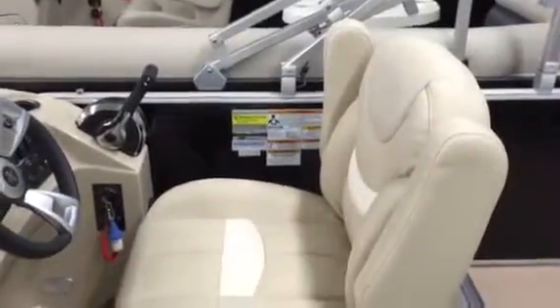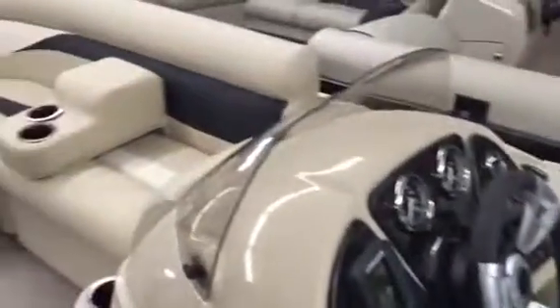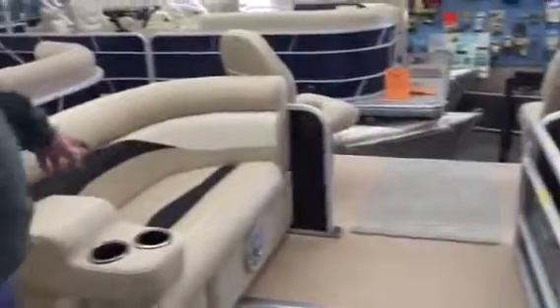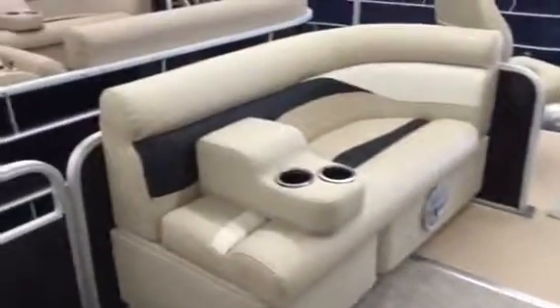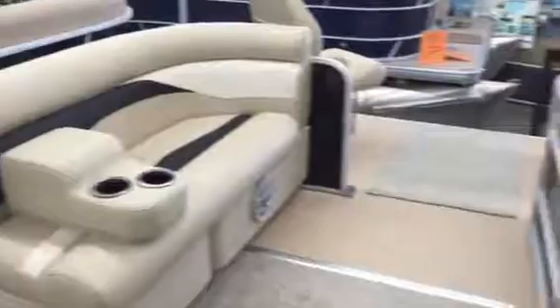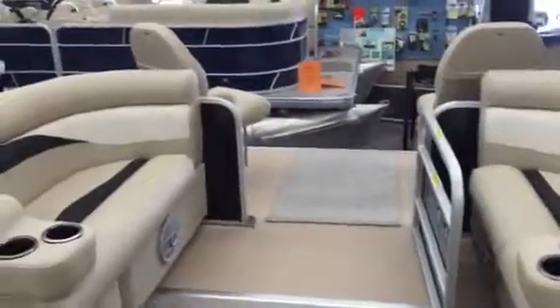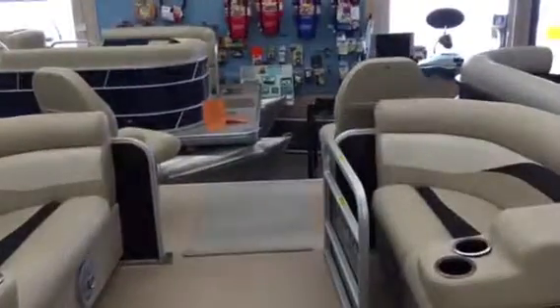There's a nice driver seat with armrests. As you proceed forward, it has an armrest with drink holders that are movable front or rear, giving you excellent seating all the way around so you can take your drink wherever you'd like to go. This is a 2286 BF Sweetwater Pontoon 2015.